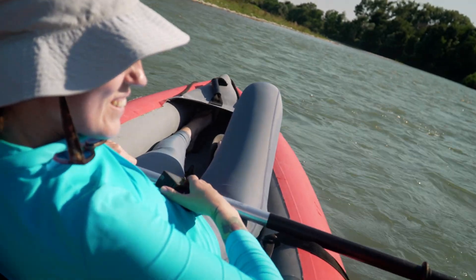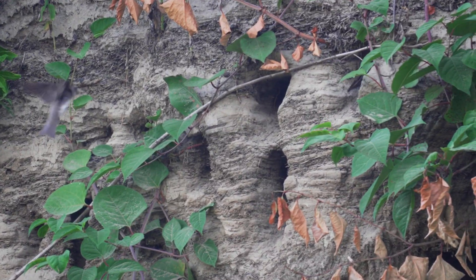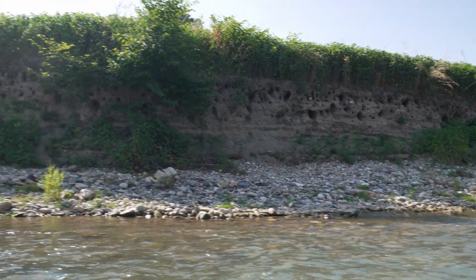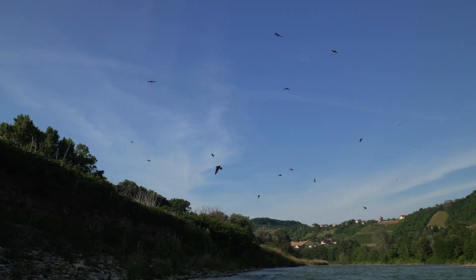Behind me is the wall we restored, and there are so many of them here — they're just flying all around everywhere. It just feels so good. Look at this — those burrows are so beautiful. So many birds here, it's amazing. Look how many holes, how many burrows. They're just going in and out all the time.